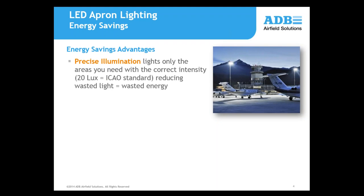The LED apron lighting solution, the F32 unit, has a concept called Precise Illumination, which means you're lighting only the areas you need to. Typically, in terms of ICAO and recently RP37-15, for the apron that's going to be 20 lux. The Precise Illumination means you're going to be saving energy because you're not spilling over into other areas that you don't need lit.